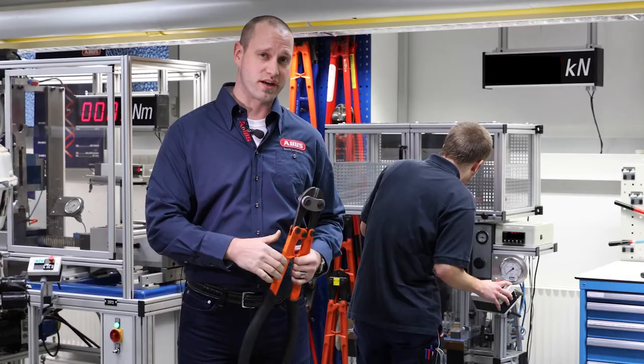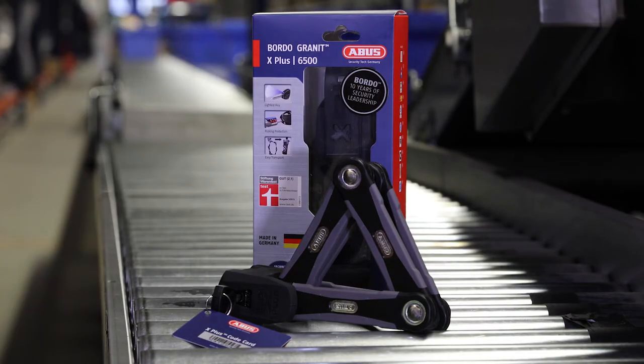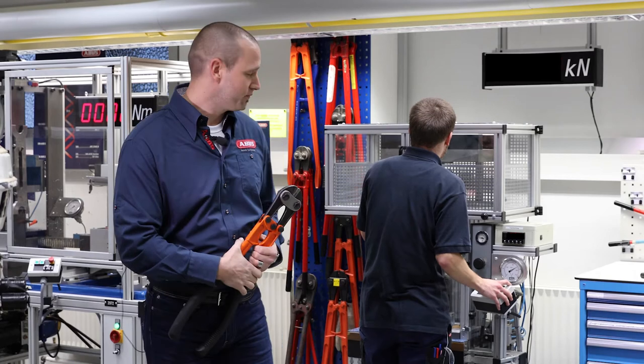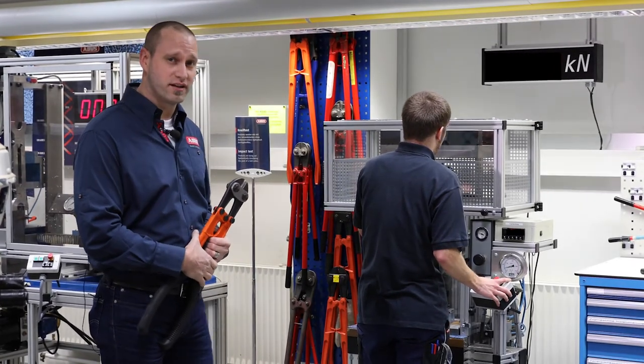Right now, we're testing the 6500 Bordeaux folding lock, which can resist more than 10 tons of force. Actually, 14 tons.